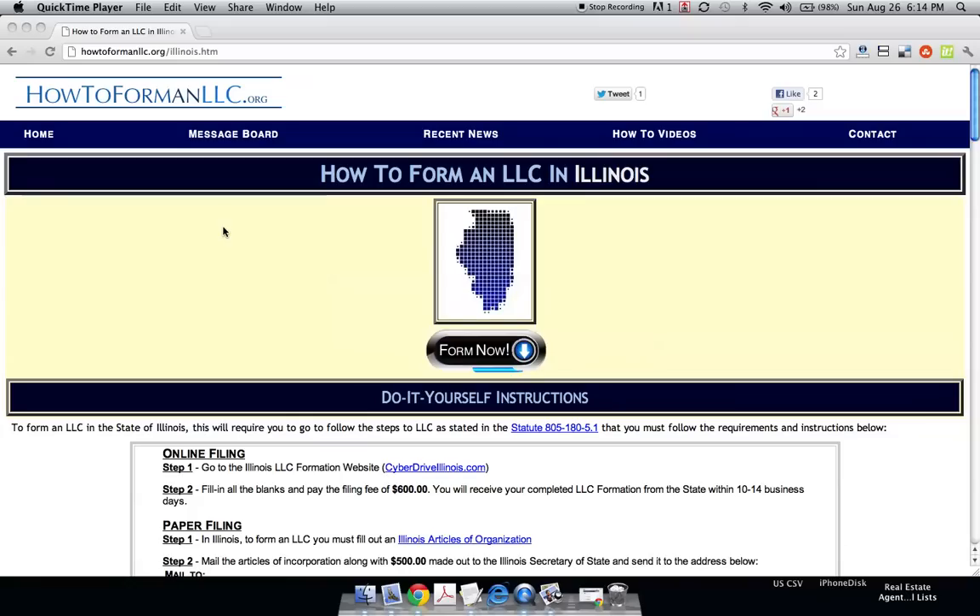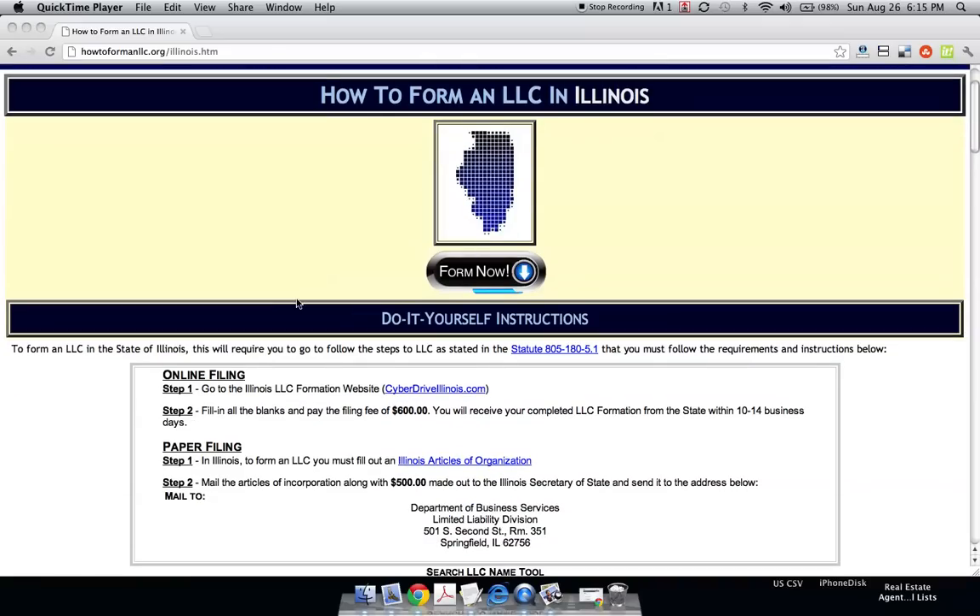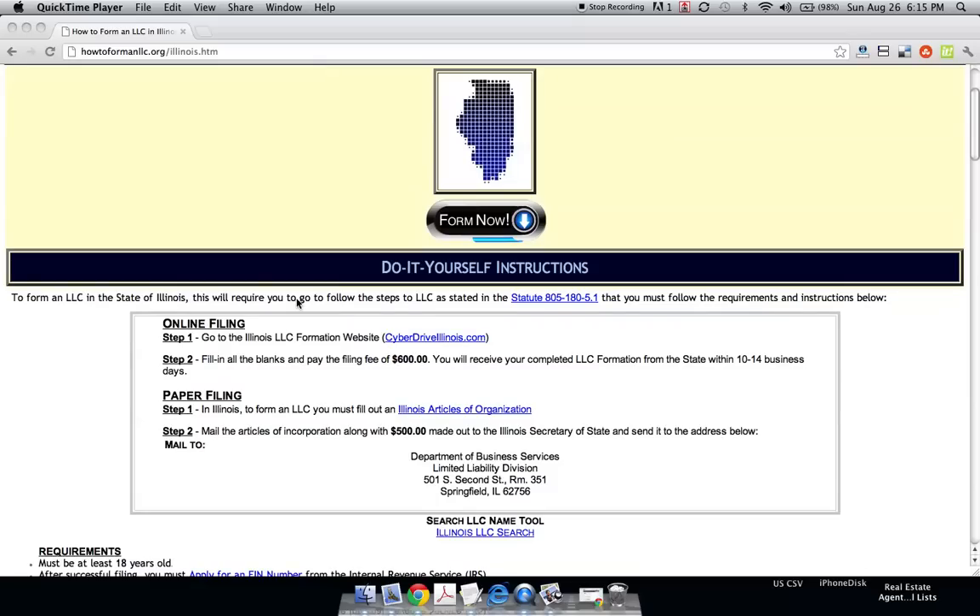This is Joe from howtoformanllc.org and today we are going to form an LLC in the state of Illinois. Before we get started, this is for everybody who already has an LLC name picked out — the reason being that a lot of LLCs get denied when they get submitted to the state.